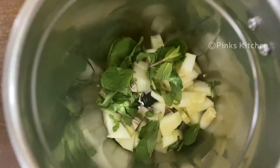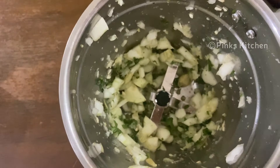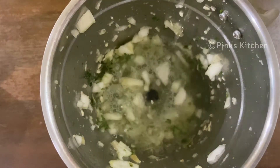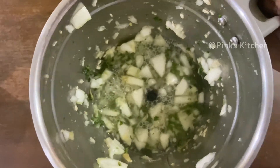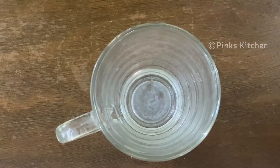This is also a healthy ingredient. Blend everything together into a coarse paste.